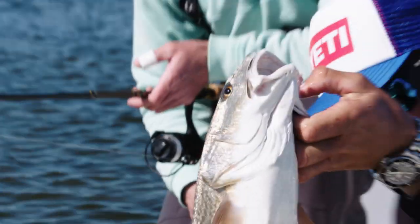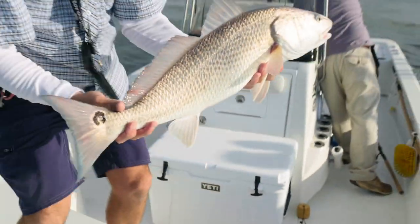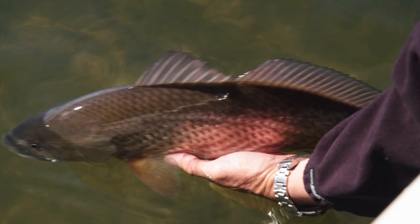Florida is the fishing capital of the world. Ranked right up there with its inshore species is the redfish — one of the most sought-after inshore species. These are great table fare, excellent fighting fish, capable of being targeted with any type of tackle. They're just truly the perfect inshore species.